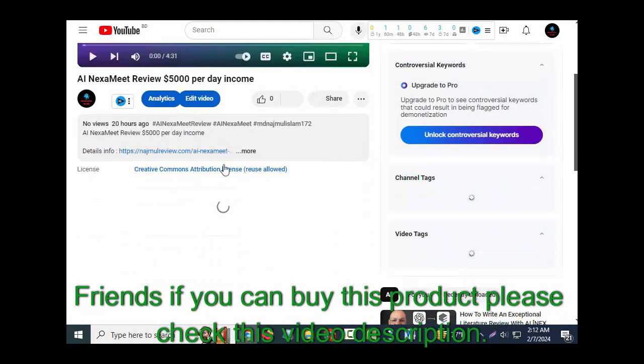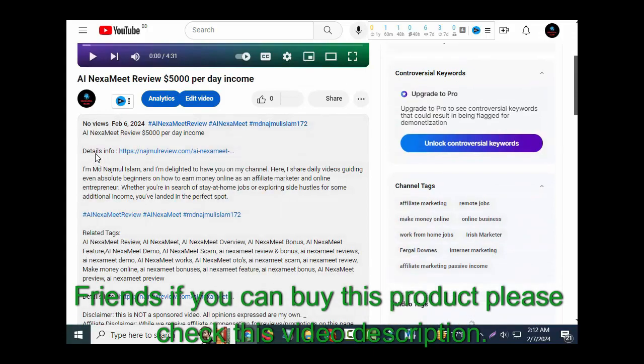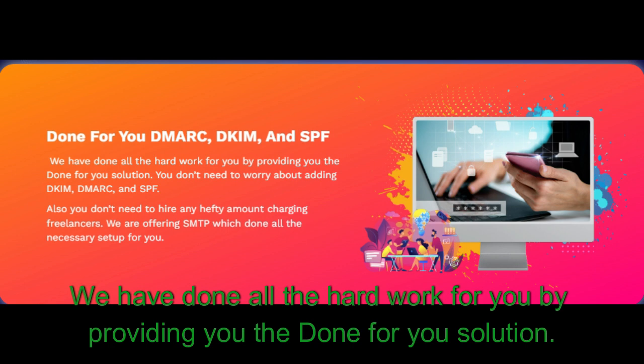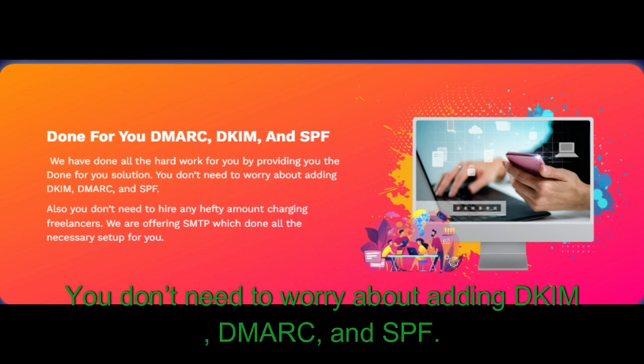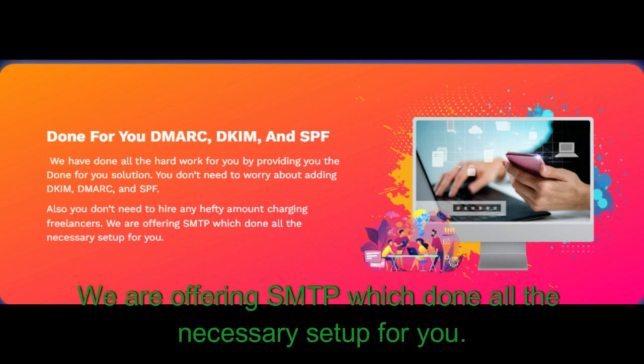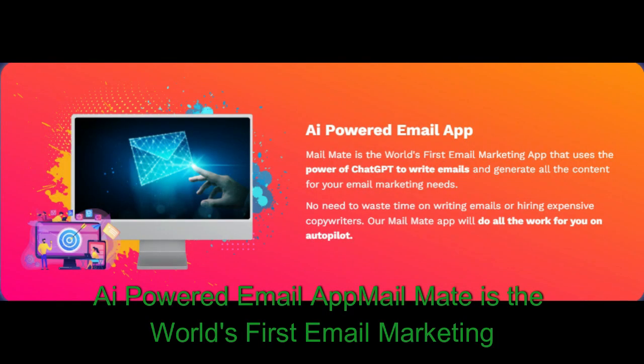Friends, if you want to buy this product, please check the video description. MailMate review features: Done-for-you DMARC, DKIM, and SPF — we have done all the hard work for you by providing a done-for-you solution. You don't need to worry about adding DKIM, DMARC, and SPF, and you don't need to hire expensive freelancers. We are offering SMTP which handles all the necessary setup for you.